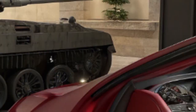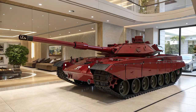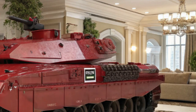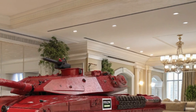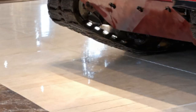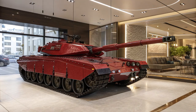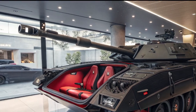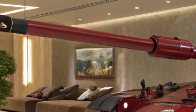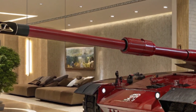Under the hood, the Merkava MK-4 is powered by a 1,500-horsepower turbo-diesel engine, enabling this 65-ton beast to reach speeds of around 64 km per hour on-road. While that might not sound fast compared to a car, for an armored vehicle of this size, it's impressive. And with an advanced suspension system, it maintains high mobility across rough terrain, giving it agility not usually associated with such heavy armor.